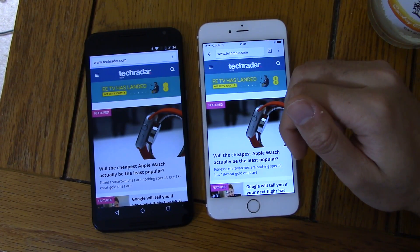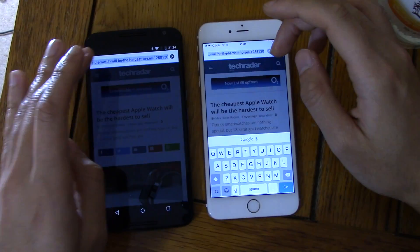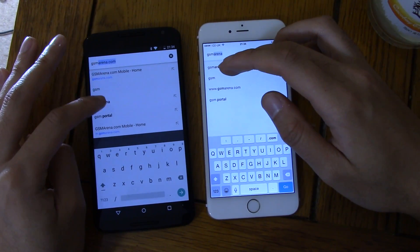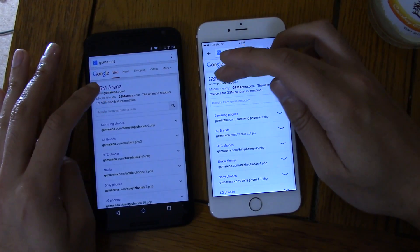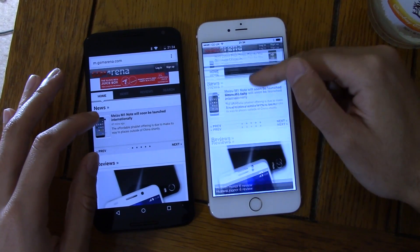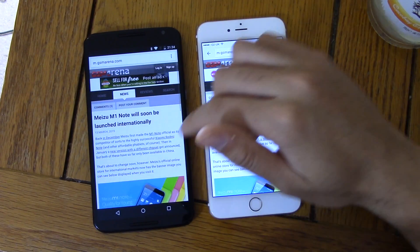I left it on TechRadar, so we can quickly click on something for the browsing test. That was literally identical, which is very nice. GSM Arena — the iPhone was a bit quicker there to resolve the search. That was literally identical; could have been the Nexus a little bit quicker. Definitely a Nexus there though — very nice performance here.